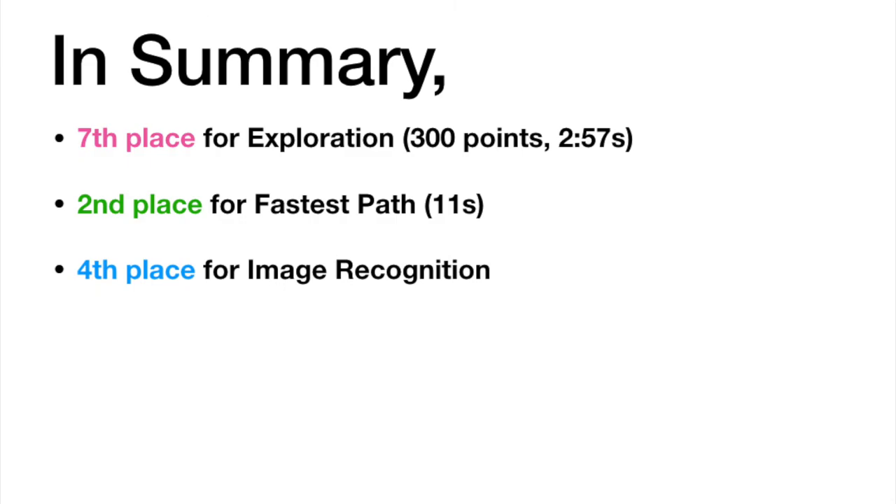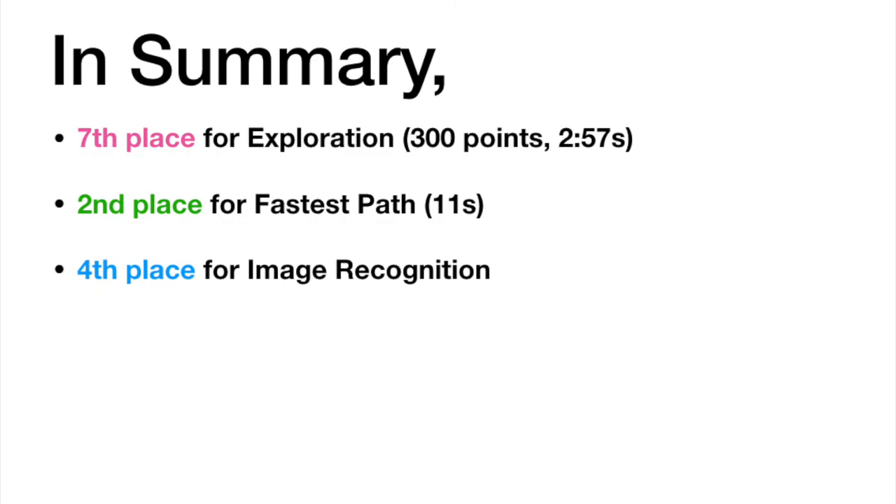In summary, Group 17 achieved 7th place for exploration, 2nd place for the fastest path, and 4th place for image recognition. This concludes the end of Group 17's MTP journey. Thanks for watching!